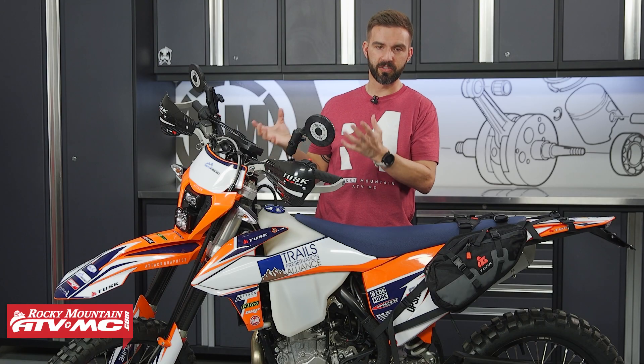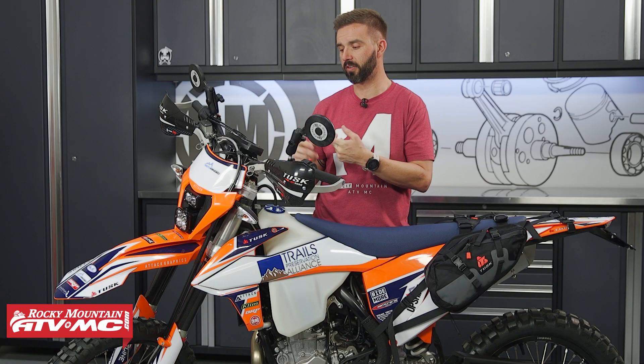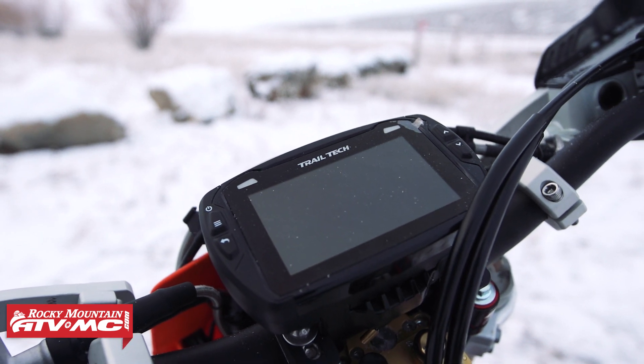Up here in the front, there are a lot of cool accessories to show you. First up, we have the Trailtek Voyager Pro GPS — an awesome accessory to have. You can track your routes, track back from where you came from, mark your waypoints, and upload GPS coordinates. It has a lot of cool functionality, and it's mounted with the Stout Mount from Moto Minded.